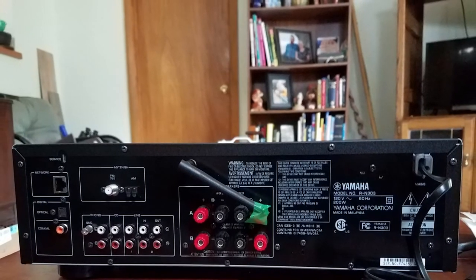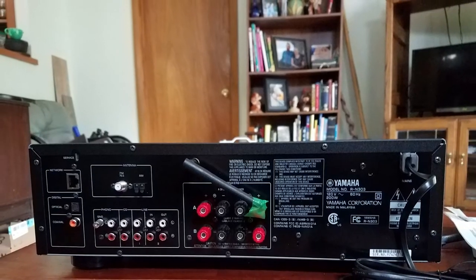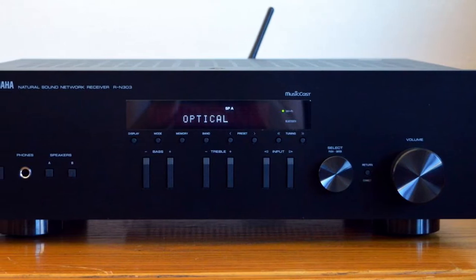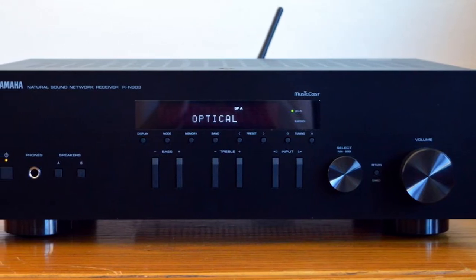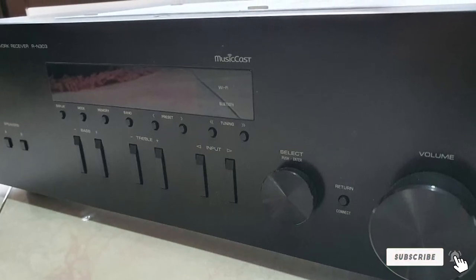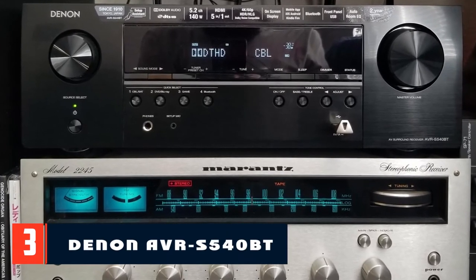The device has a good built-in DAC; well-known Burr-Brown processors are installed in the circuit, and the decoding capabilities extend to high-res PCM and DSD 128. The receiver works in stereo mode. The sound is not distinguished by anything special — the unit delivers decent low end, but the bass can certainly be boosted a little.